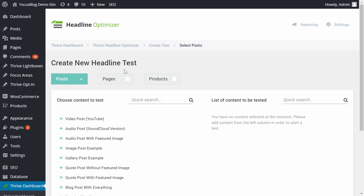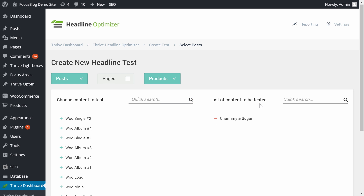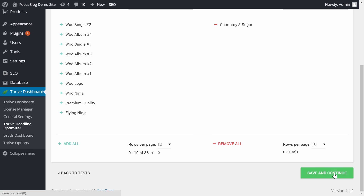Click on "Add New." Here you can choose what type of content you want to create a new A/B test for — you have posts, pages, or what interests us now: products. Choose products. The product title I want to optimize is the one for "Charmy and Sugar." I can click on it and it goes to the list of content to be tested. From here, click on "Save and Continue."